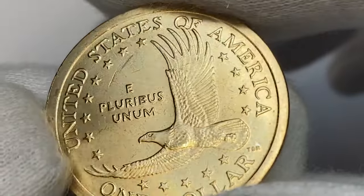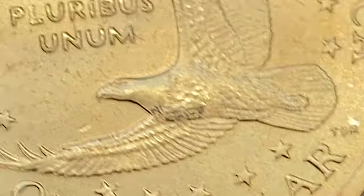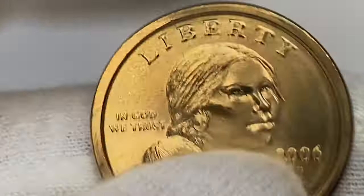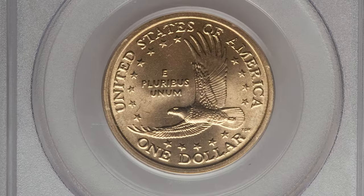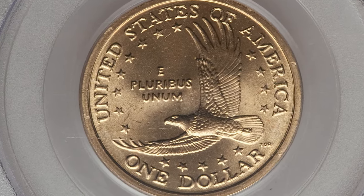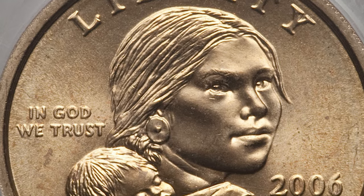At such condition, Sacagawea dollars are worth over seven dollars. However, for commanding a strong premium at auctions, a 2006-D Sacagawea dollar should be at mint state 68 condition. This is a 2006-D Sacagawea dollar graded mint state 68 by PCGS. The mintage of 2006 Sacagawea dollars was a meager 2.8 million coins, and this MS-68 example is one of only three such submissions at PCGS at that grade.